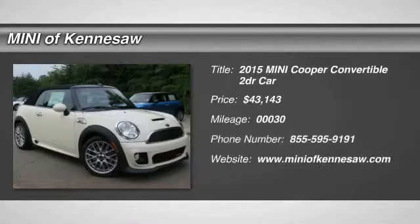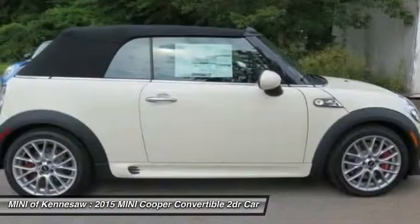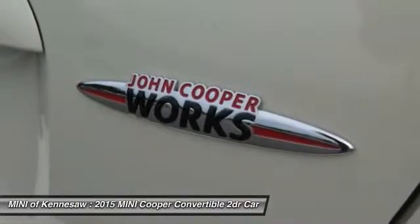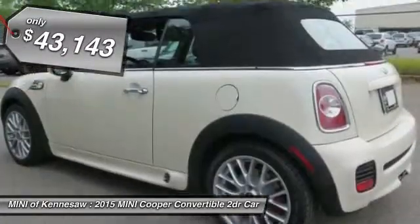The 2015 Mini Cooper Convertible. The Cooper Convertible is the drop-top version of the standard Mini Cooper. This is the car that just sips gas. Even if that isn't your concern, the convertible allows you the same go-kart feel as driving the standard hard top, and is priced below $45,000.